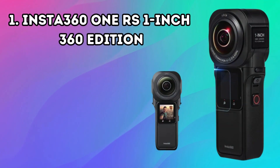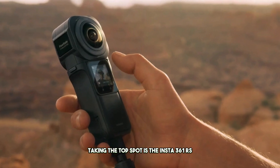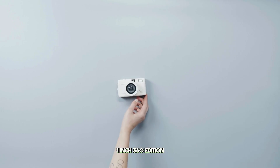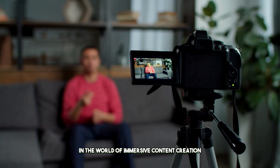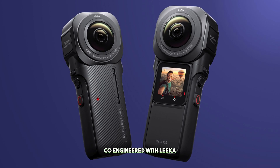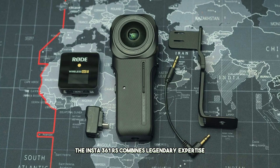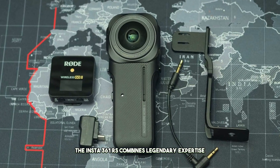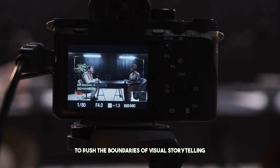Number 1: Insta360 RS 1-Inch 360 Edition. Taking the top spot is the Insta360 RS 1-Inch 360 Edition, a game-changer in the world of immersive content creation. Co-engineered with Leica, a renowned leader in optical design, the Insta360 RS combines legendary expertise with cutting-edge technology to push the boundaries of visual storytelling.